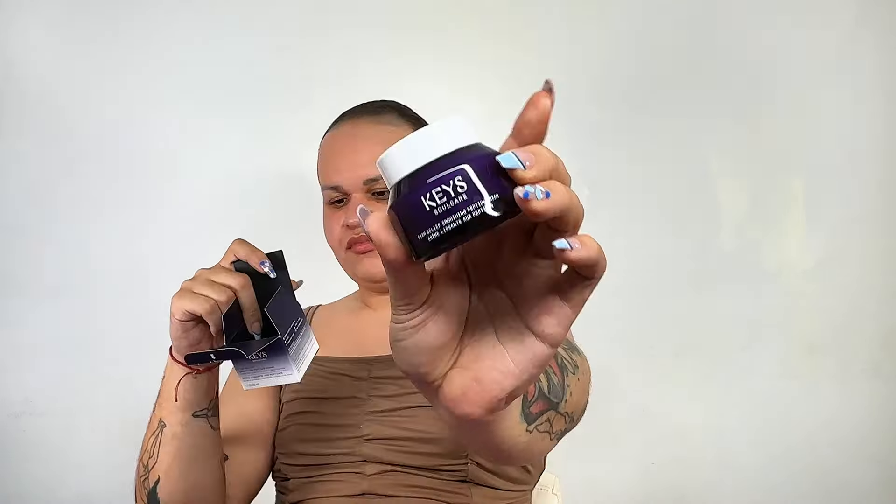The next one is from Kay Soul Care and this is their Firm Belief Soothing Peptide Cream. I have tried many, many Kay Soul Care products in the past. I really love their prepping glow moment. I love that their products have little quotes in the back — this one says 'I am stronger than I know.' This is a rejuvenating cream that provides long-lasting hydration and helps reduce the appearance of fine lines and wrinkles for a smooth and supple feel. Anything Alicia made with her brand, I think she really thought about and found the best formulation and ingredients. If Alicia uses it and she looks that good, I want to look like that.